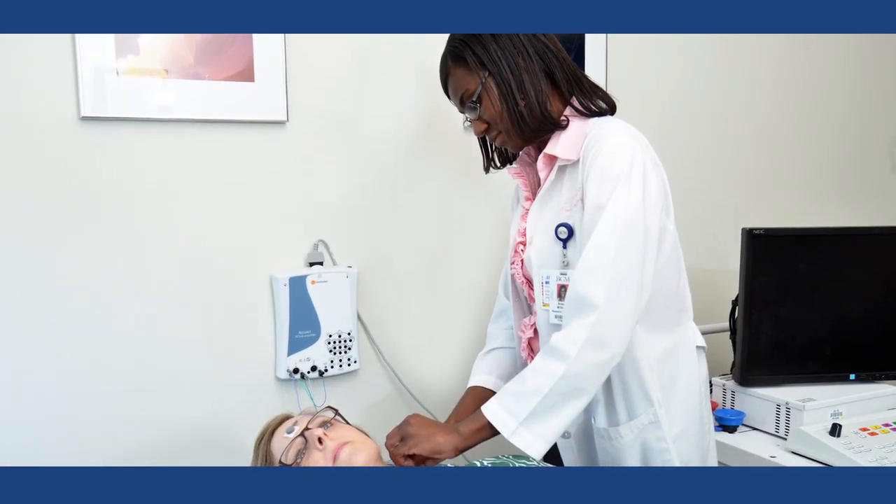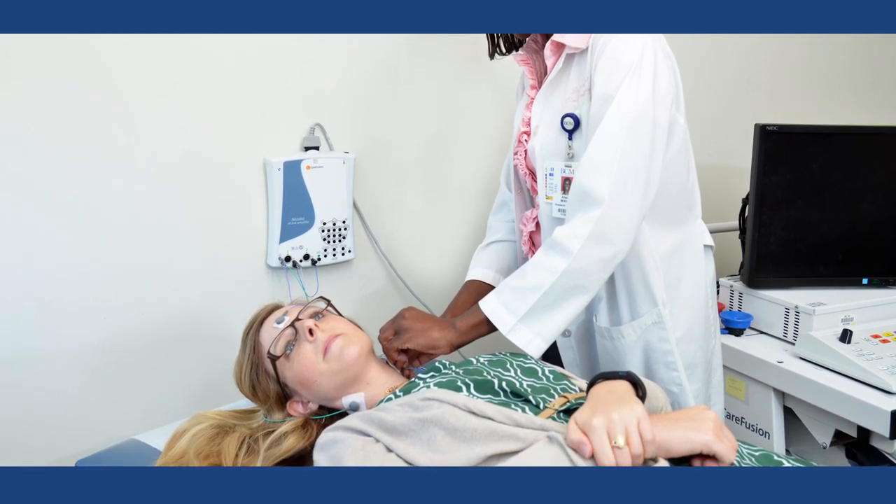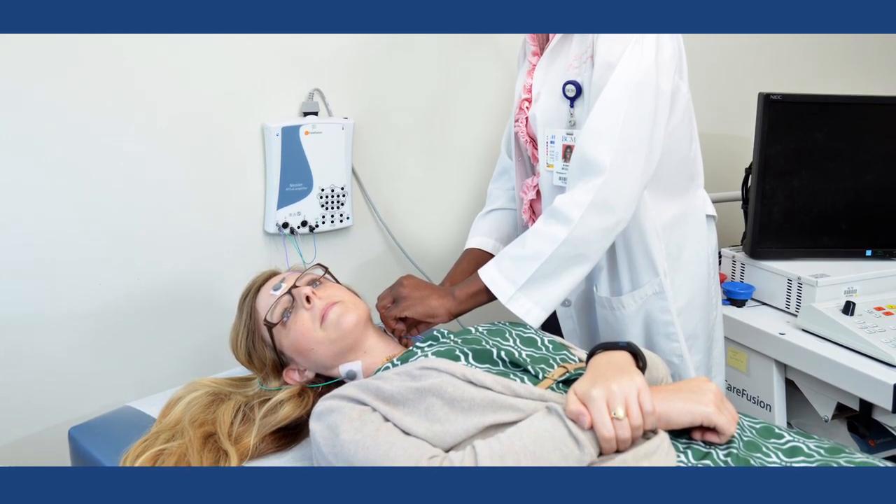With the VIMP test, we use electrodes and little earphones that they put up to their ear with clicking noises, so they lift their head up and down.